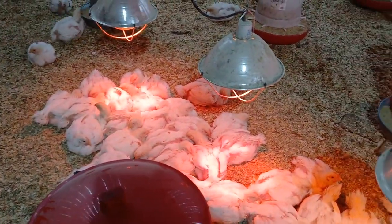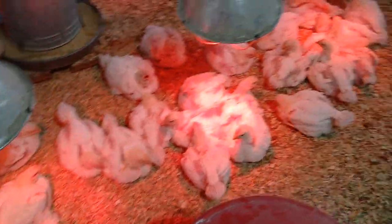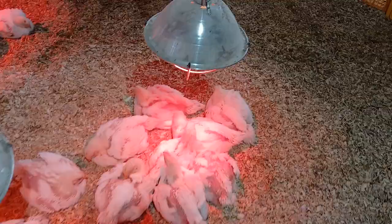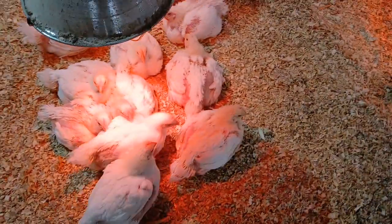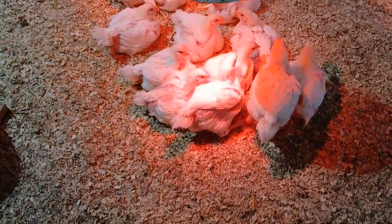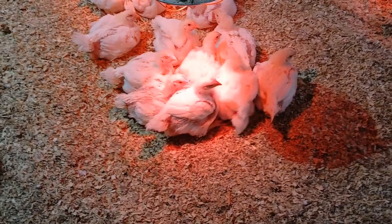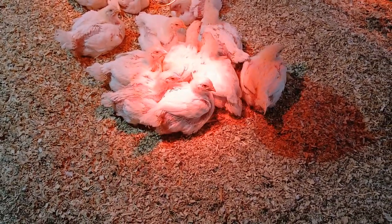These birds have all this room, but they're laying here under these lights. The ambient temperature has gotten down to about 50 degrees Fahrenheit, and we know our birds at this age want to be closer to 75 degrees Fahrenheit. So they're going to go where the warmth is. That's another advantage of managing your bedding and turning it occasionally — to get as much absorption out of that bedding as you can.